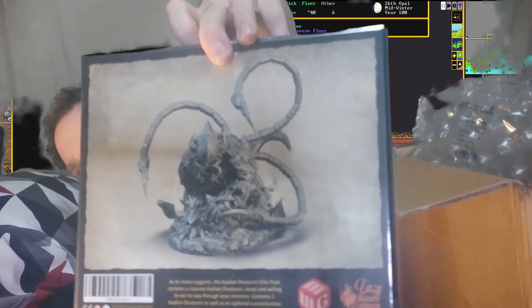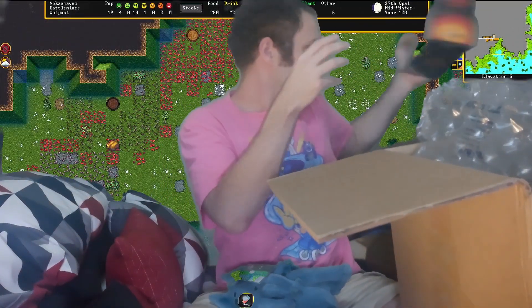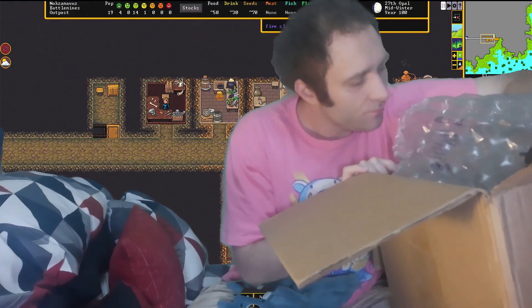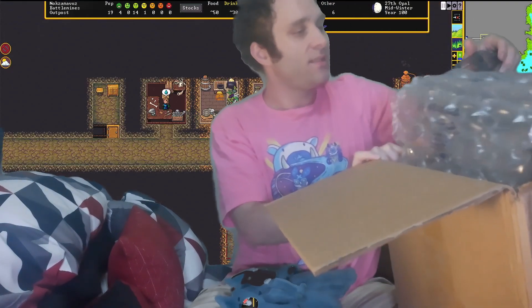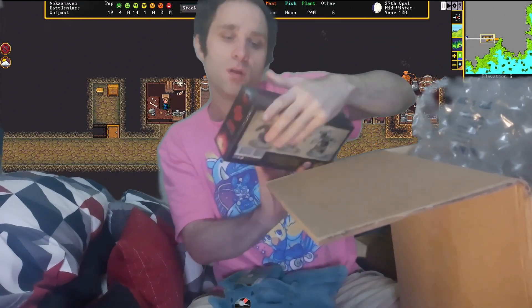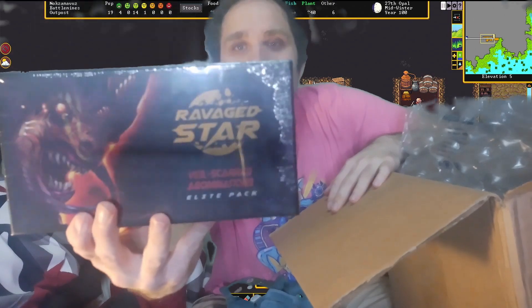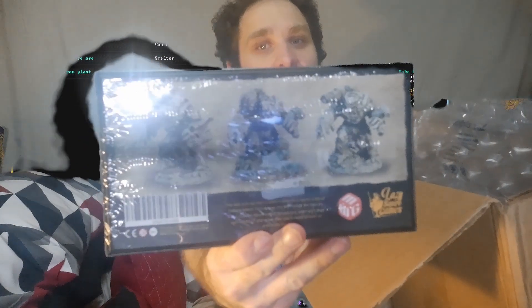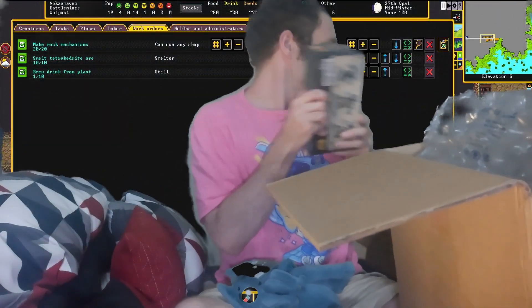Here we go — the Assalian Devour Elite Pack. That's definitely not a Maulerfiend, which is in the World Eaters Codex. And yes — the Veil Scarred Abominations Elite Pack. These are definitely not Obliterators, which are not in the World Eaters Codex.